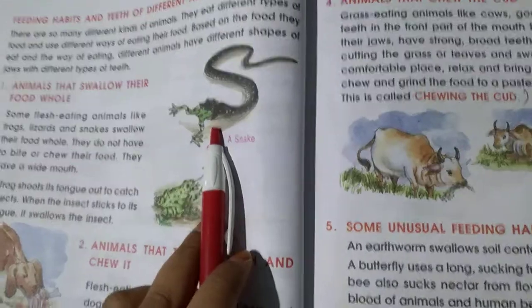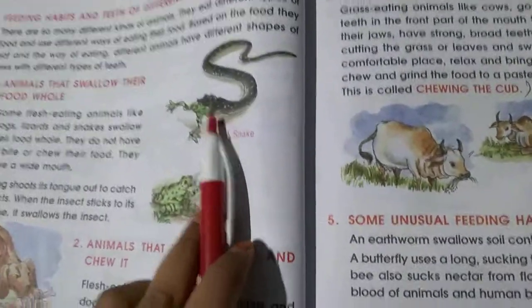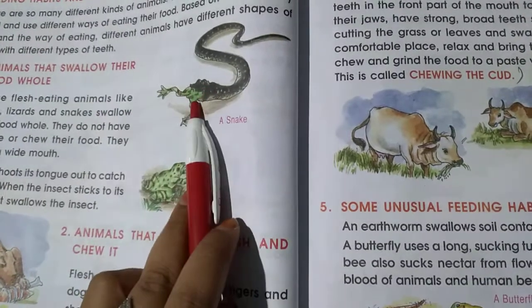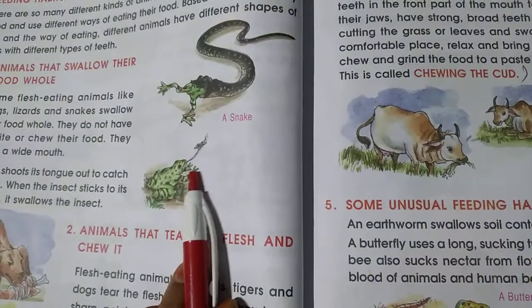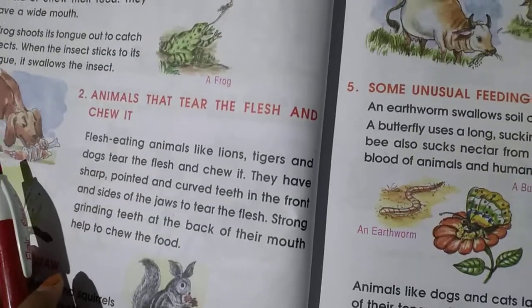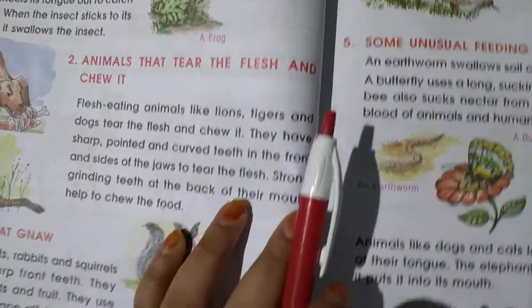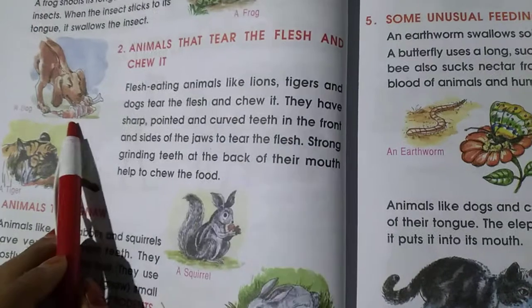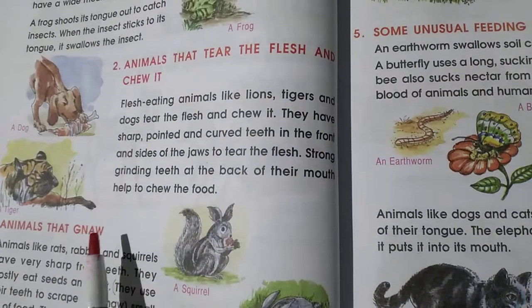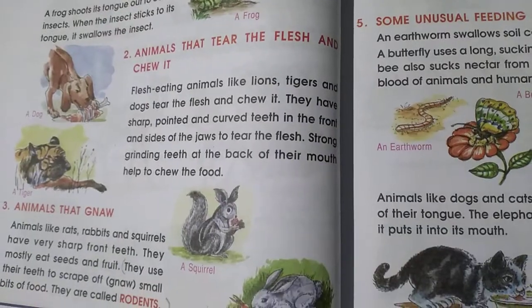Feeding habits: some animals directly swallow their food — they will not chew. Snakes swallow frogs, and frogs swallow flies and insects. Other animals tear the flesh and chew it, like dogs and tigers.